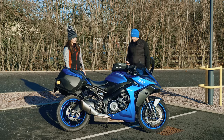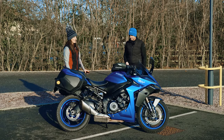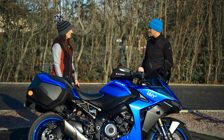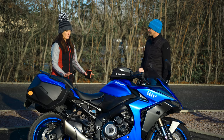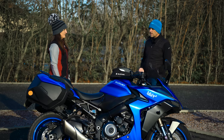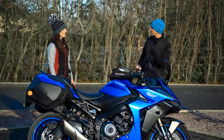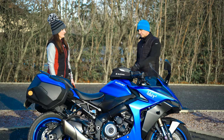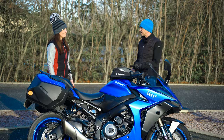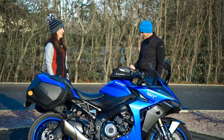Number eight: the OE tyres — the Dunlop Road Sport 2s. Like I said, there was absolutely nothing wrong with them; I didn't have any moments, but they just do a job. Definitely if you've got this bike, fit some more modern tyres. OE tyres are generally built down to a price and with different criteria in mind — maybe more stable in a straight line. Replacement tyres are definitely the way forward. It never really feels that sure-footed on the standards, and it's only once you put better tyres on that you realise how lacking the OE ones were.